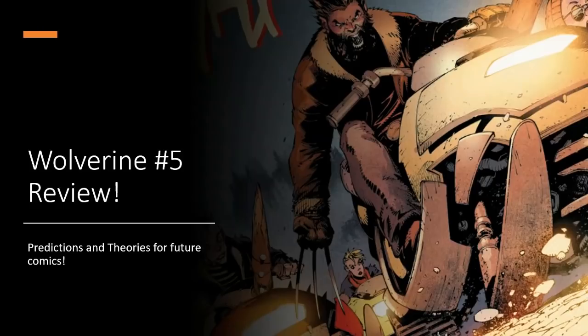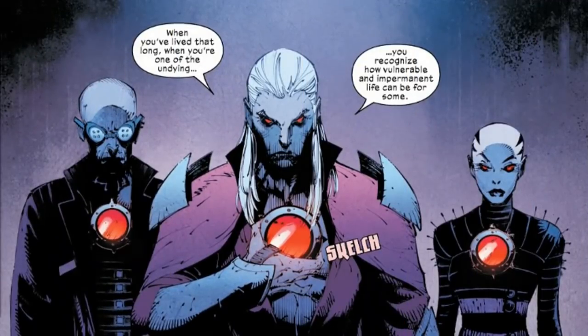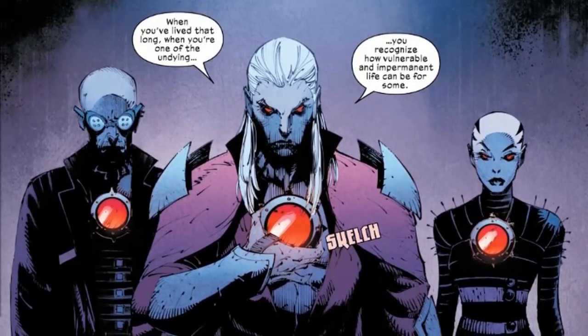Spoilers for discussed comics, including Wolverine number 5, will follow. Writer Ben Percy, artist Victor DeBognanovic, colors by Matthew Wilson, letters by Corey Pettit.